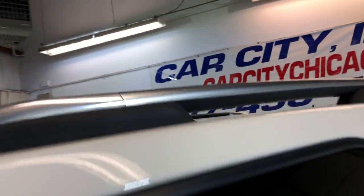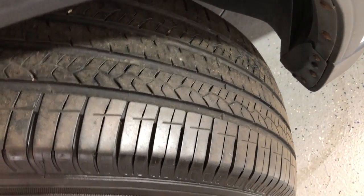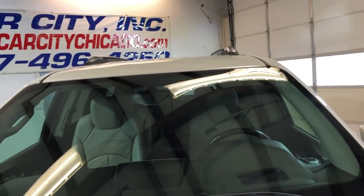Let's go ahead and open the hood for you guys. Alloy wheels, still nice tires.